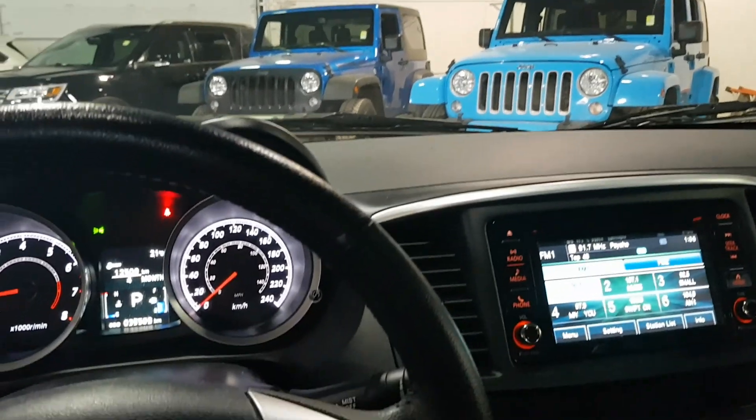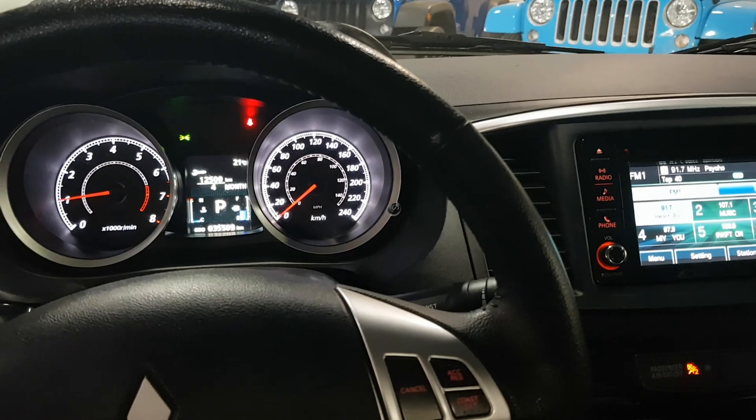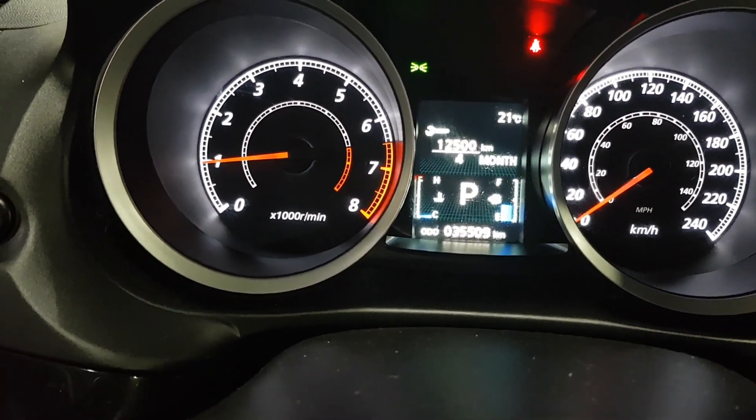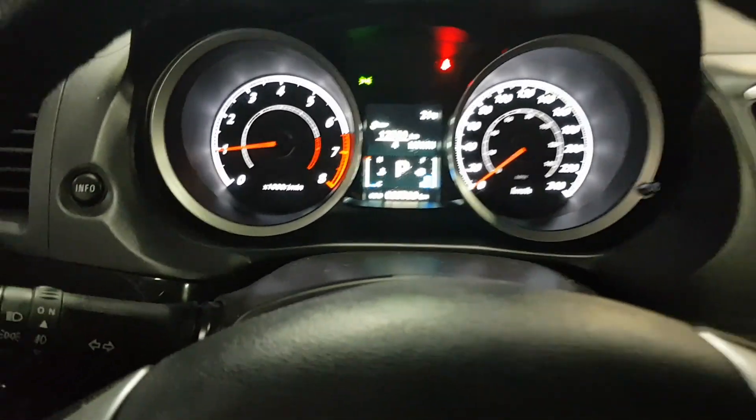Very nice condition. So again, it's Scotty at Northside Mitsubishi. Call me on my cell: 587-599-5188. Have a great day.